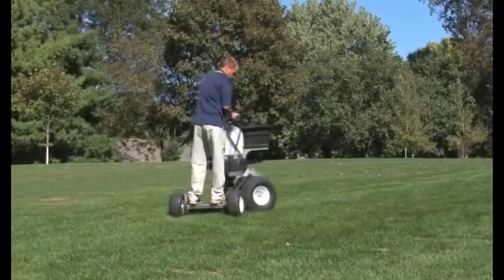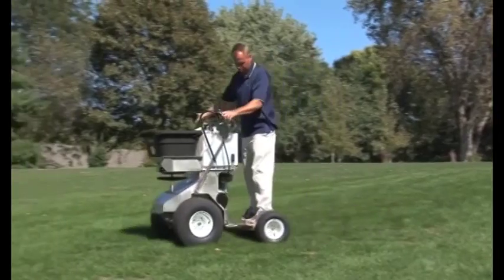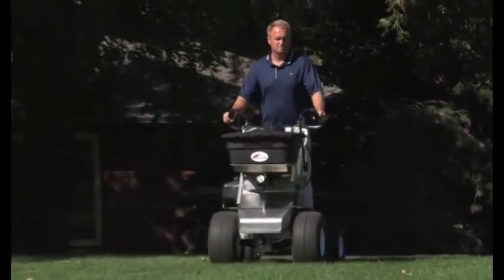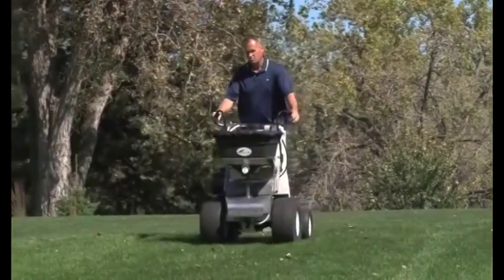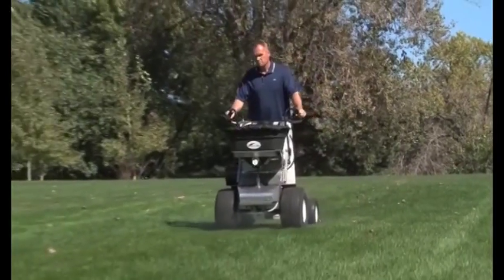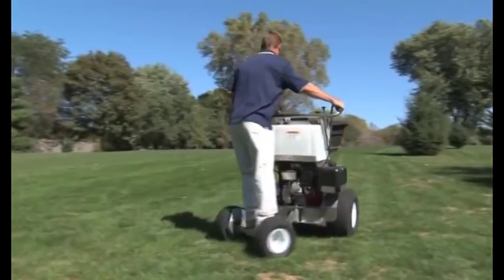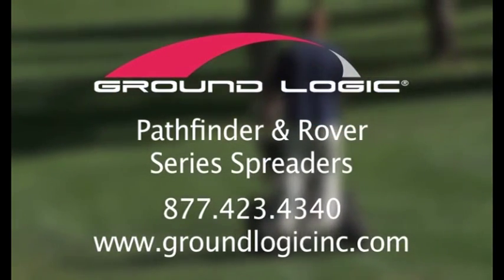Both the Rover and the Pathfinder series feature the rugged, easy-pivot platform and ergonomic controls. They cover a lot of ground — fast, comfortable, reliable. The premium commercial spreading and spraying equipment built by GroundLogic is a pleasure to use, reducing fatigue and improving efficiency. That's our business. Your material application job just got easier with GroundLogic.